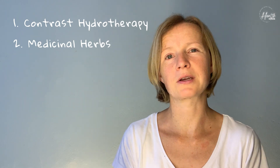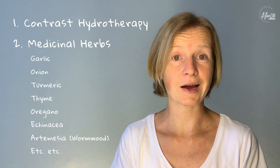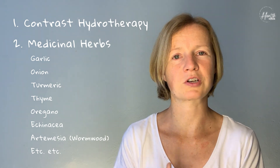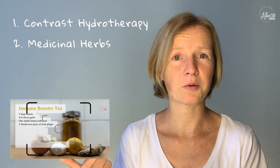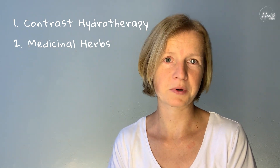The other thing you can do is take herbs that actually boost your immune system — things like echinacea, garlic, and onion, which contain quercetin, and a few others which will be listed on screen. You can also take immune-boosting concoctions like lemon and ginger combinations, lemon and honey combinations, and onion and honey combinations.